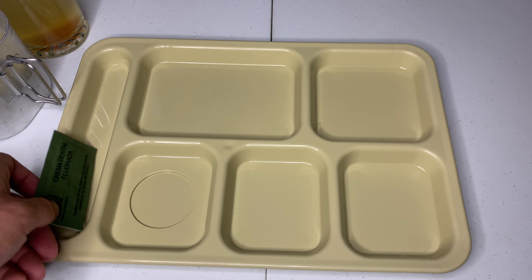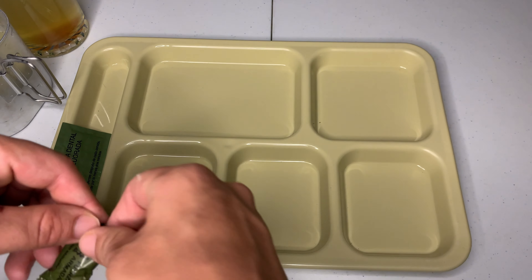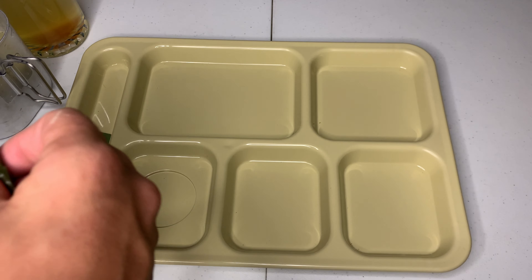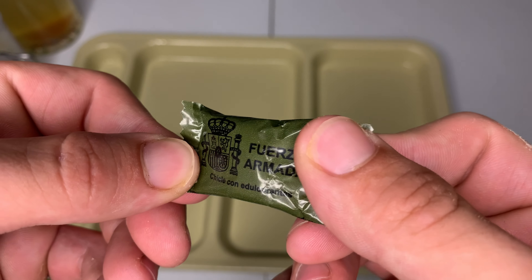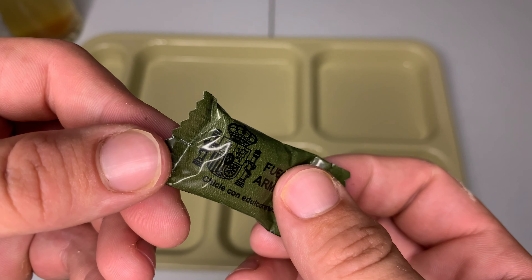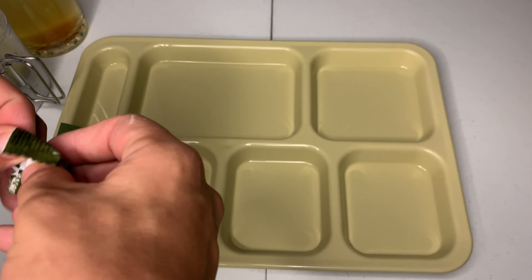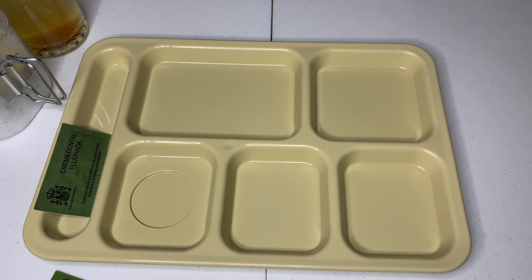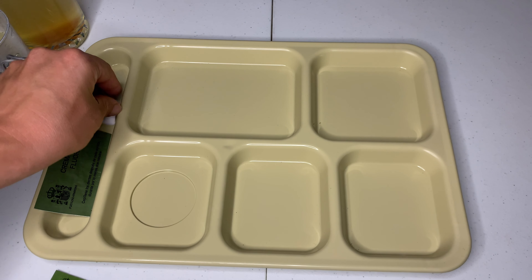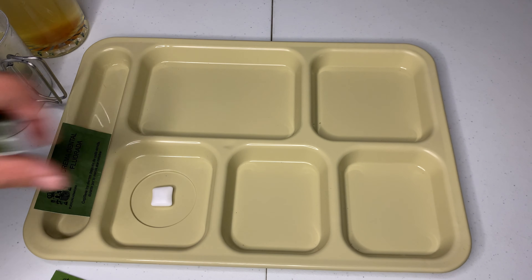Now we're going to try out this toothpaste afterwards, and we're about to see what this smells like, and we're going to eat the gum. I just love their military's insignia — or just the MRE company's design. I don't know, but that's awesome. Plain piece of what looks like orbit gum — kind of a big piece.